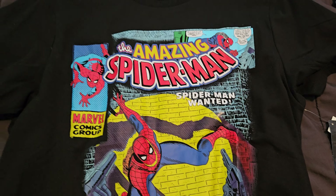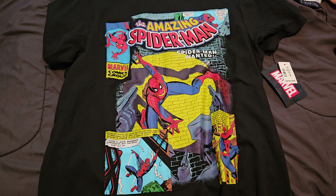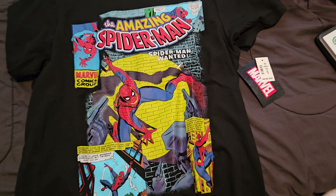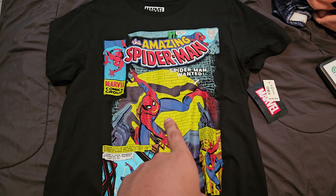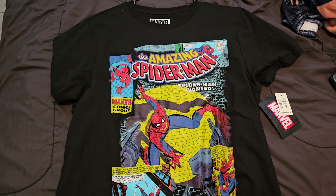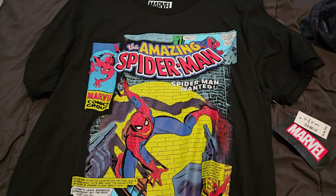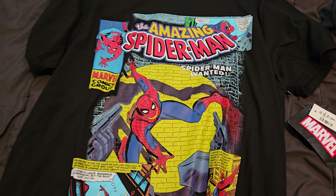Hey guys, it's Draven Arts Productions here, and today I'm going to be doing another shirt review. Today we're going to be taking a look at the Amazing Spider-Man 'Spider-Man Help Wanted' shirt. I got this shirt from Aeropostale, which I think was the place when we were at the mall somewhere in Houston.